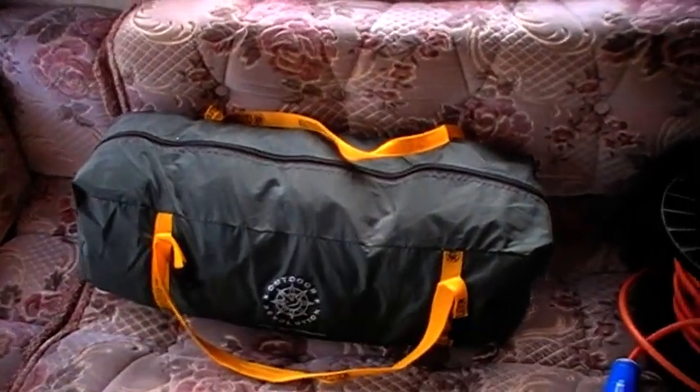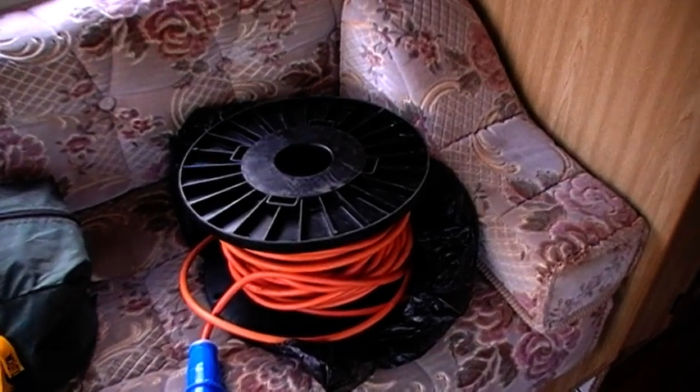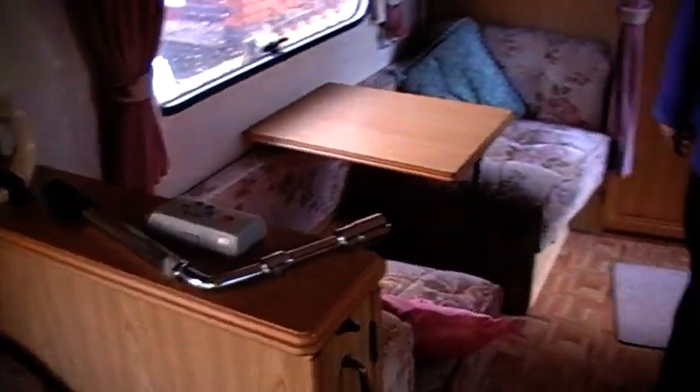That's the brand new porch awning included. 50 metres of cabling included. That's the caravan mover.